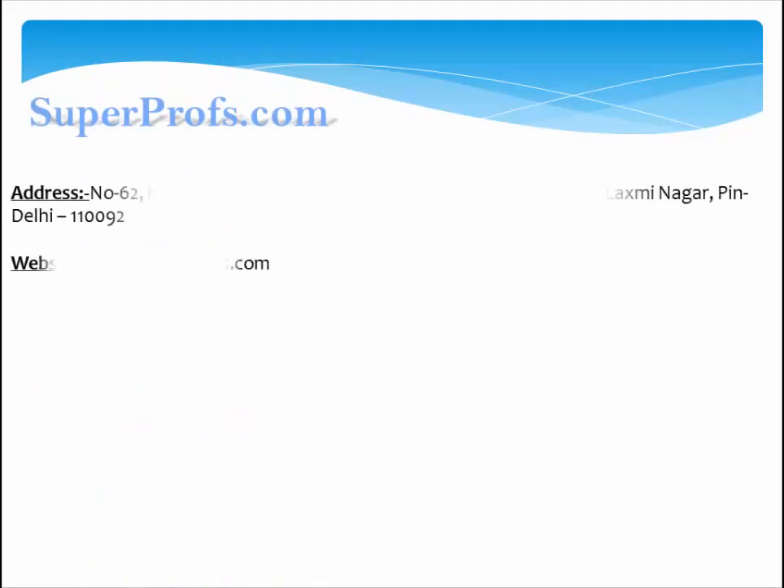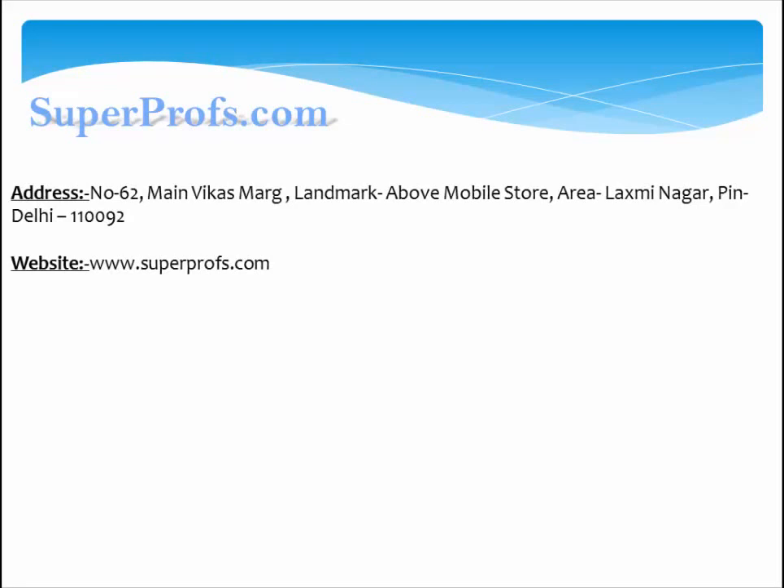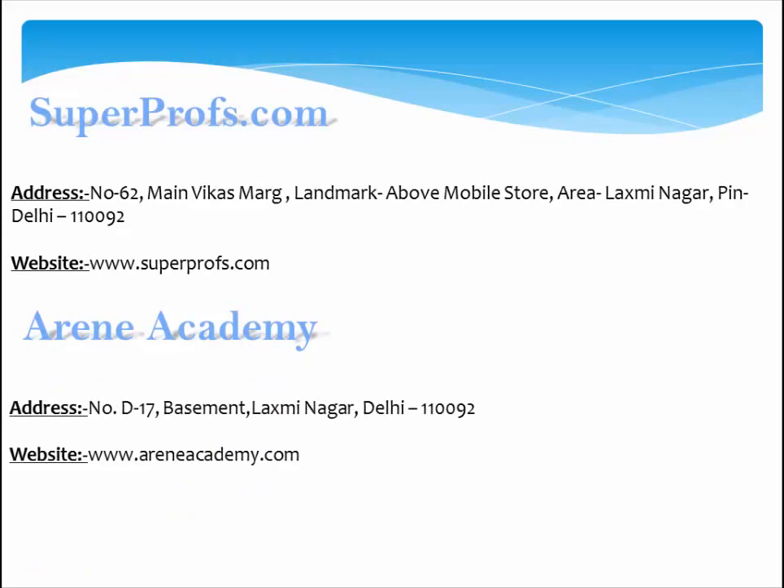Superprefs.com — Address: No. 62, Main Vikas Marg, Landmark: Above Mobile Store, Laxmi Nagar, Delhi 110092. Website: www.superprefs.com. Renia Academy — Address: D-17, Basement, Laxmi Nagar, Delhi 110092. Website: www.reaniacademy.com.